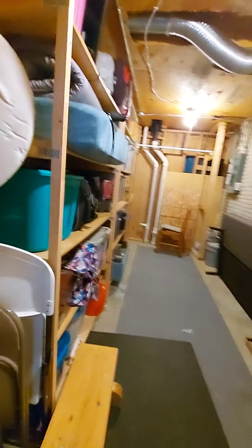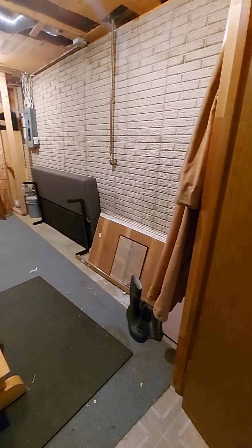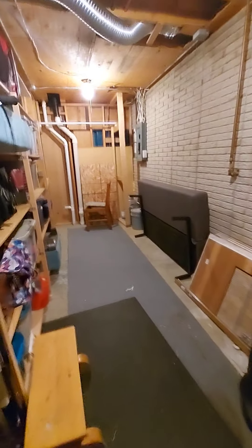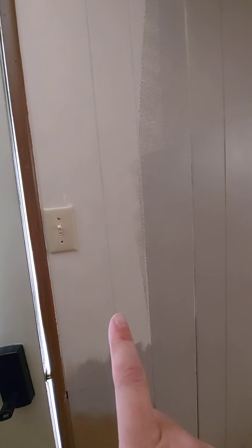It could be that — it's just not private enough. We could probably figure something out to put the desk in here so that there's a sound barrier. That's just our storage spot.